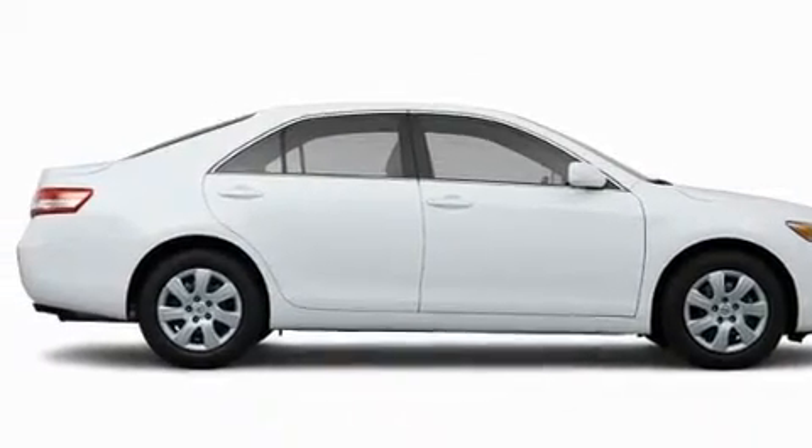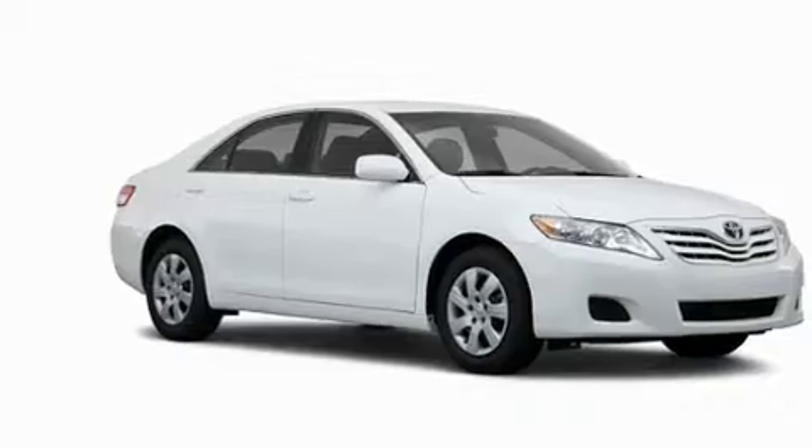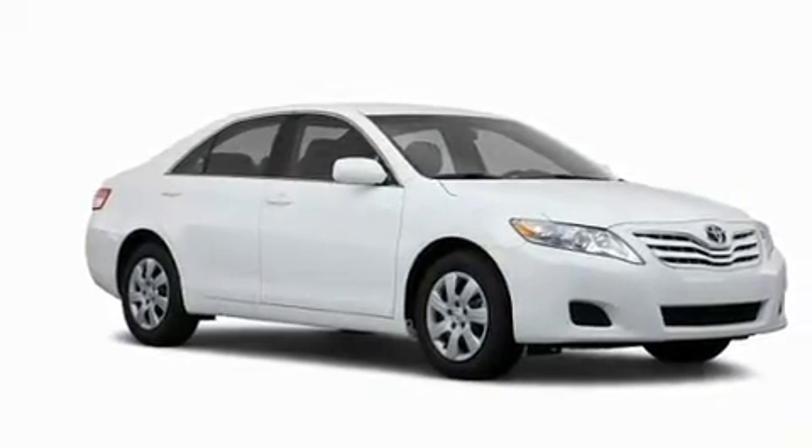With an EPA estimated rating of 33 miles per gallon on the highway, this vehicle is clearly a fuel efficient choice.